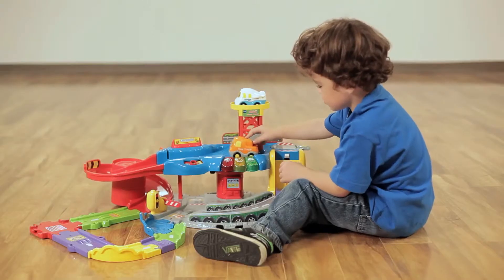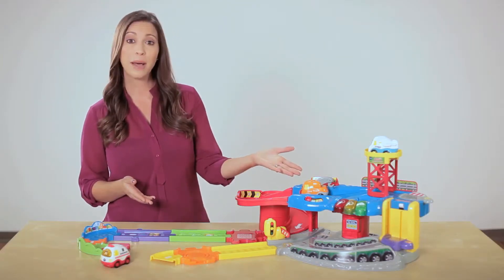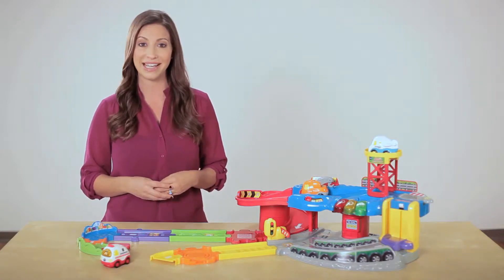SmartPoint technology uses strategically placed sensors throughout the GoGo Smart Wheels playsets. Each SmartPoint vehicle is equipped with a matching sensor. When a vehicle, like the garage playset's tow truck, passes over a SmartPoint, the vehicle responds with unique phrases, sounds, and music specific to that vehicle and playset.